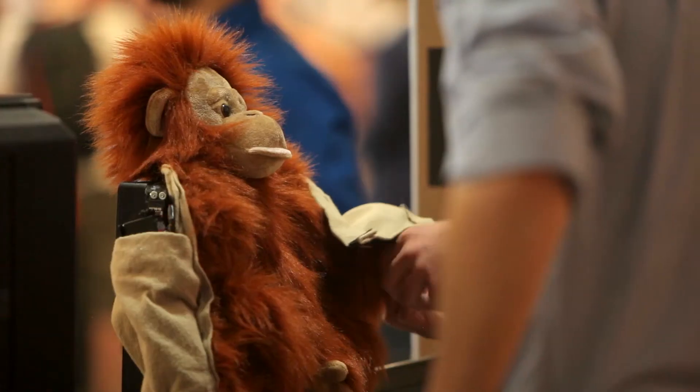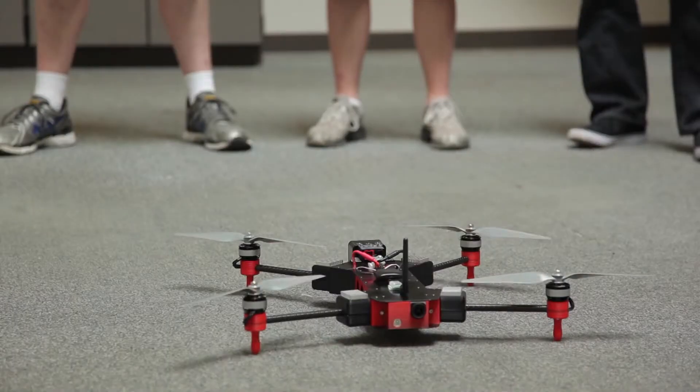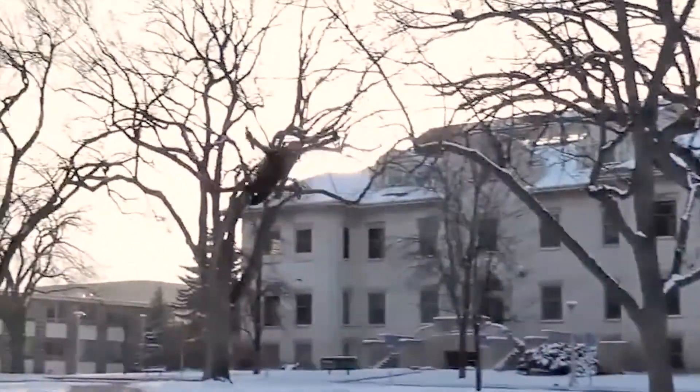In your junior year is when you select your design project. These projects can range from anything like robotic monkeys that mimic motions to help autistic kids, to flying quadcopters that can be used in search and rescue.